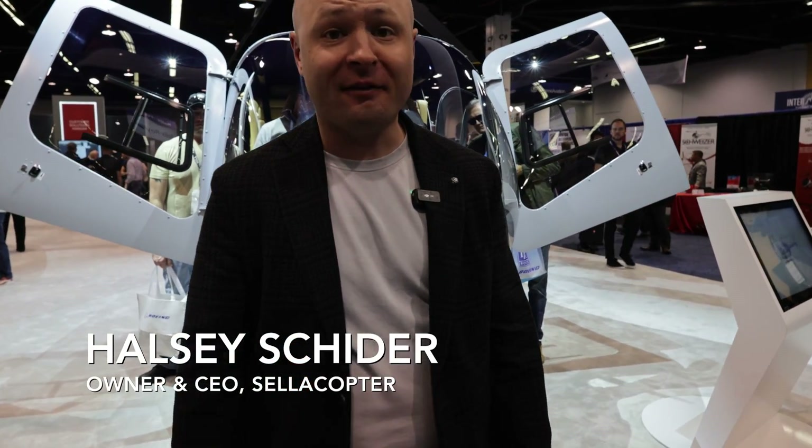All right y'all, this helicopter team has had some really good success recently in selling the Bell 505, and I thought this would be a great opportunity to give you a little bit of a tour of it. Let's check it out.